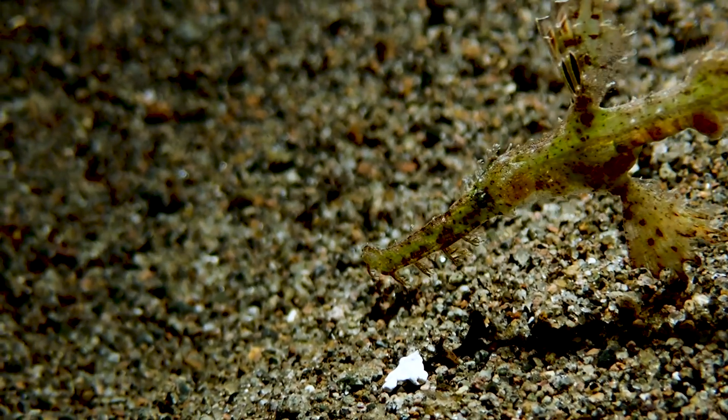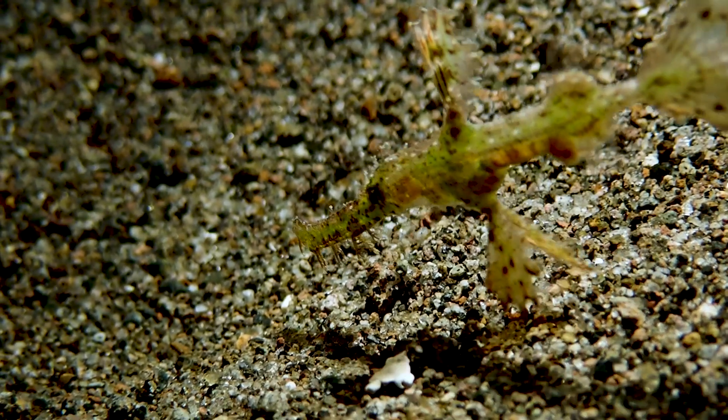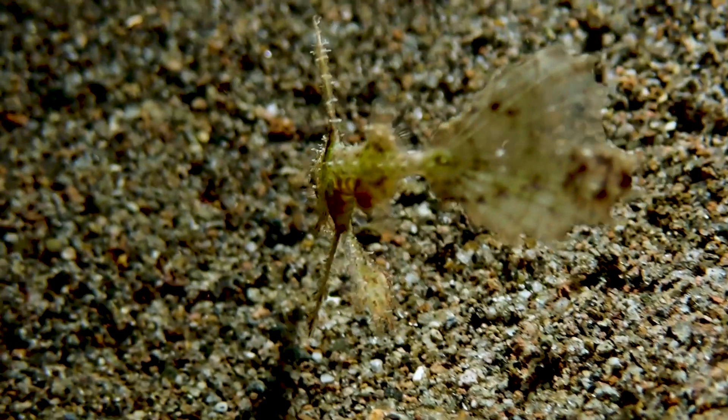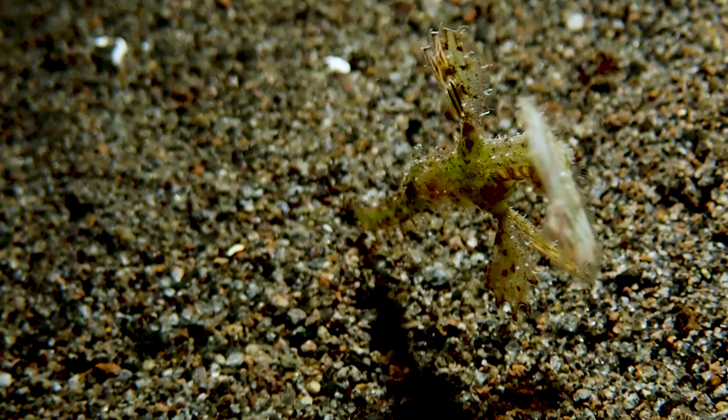Day or night, you'll always see a robust ghost pipefish in Darwin. These guys are everywhere and they're all unique — all different colors and textures trying to blend in to hide from their predators.